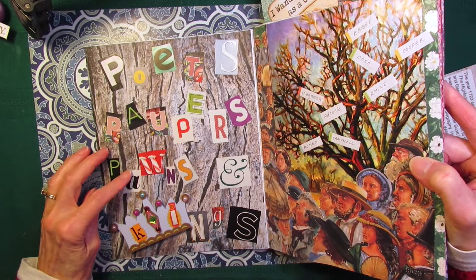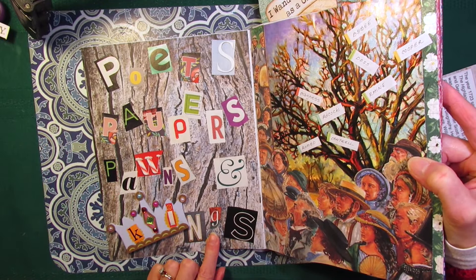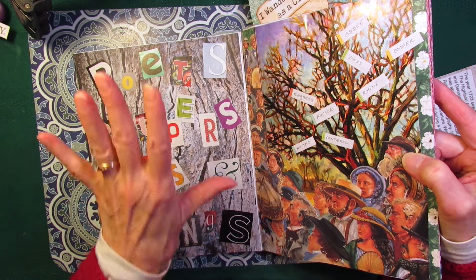Poets, Paupers, Pawns, and Kings is the title of my book. I should have called it Cousins.